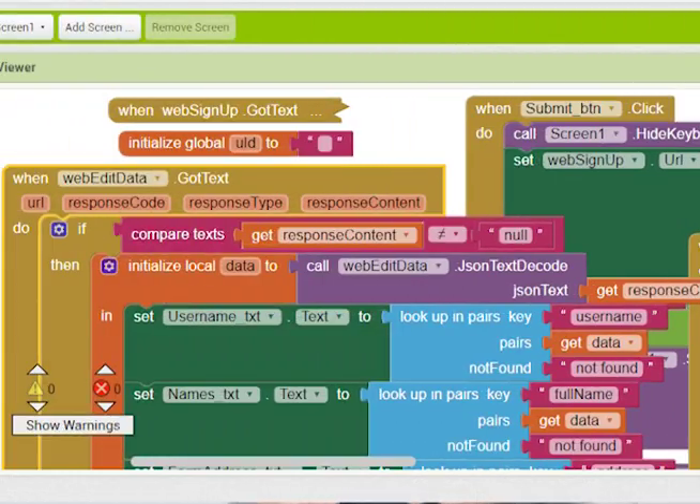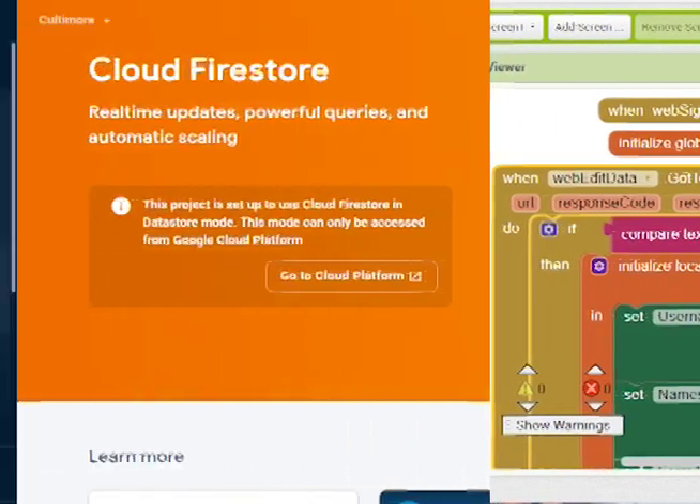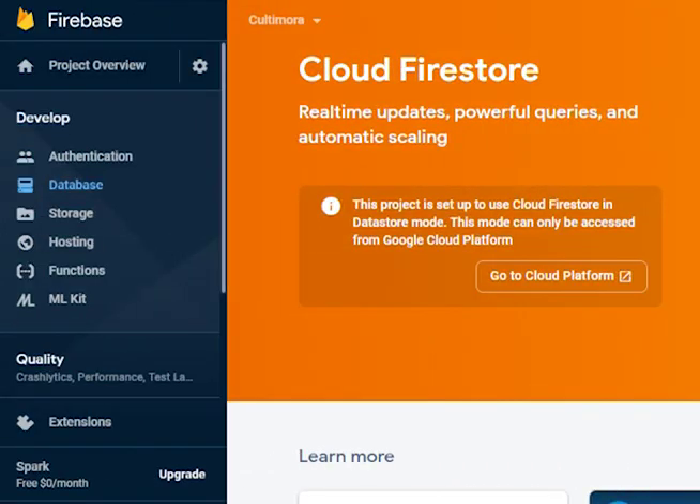How did the Athena Girls come up with Cultimora? Well, I can tell you it was not an easy process. We filtered through many ideas, but it was all worth it because of how much we've learnt about our environment and coding. We used the App Inventor interface to create our app and the Firebase software for the database aspect of our app.